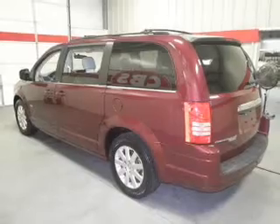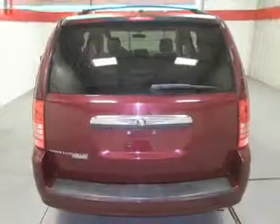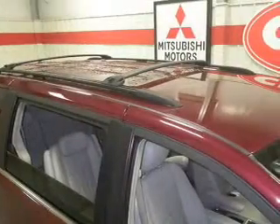Indulge in the comfort of heated seats. Plus, enjoy these notable features that are included in this vehicle: power door locks, power windows, cruise control, a DVD system, an AM-FM stereo with a CD player, a satellite radio, and power mirrors.